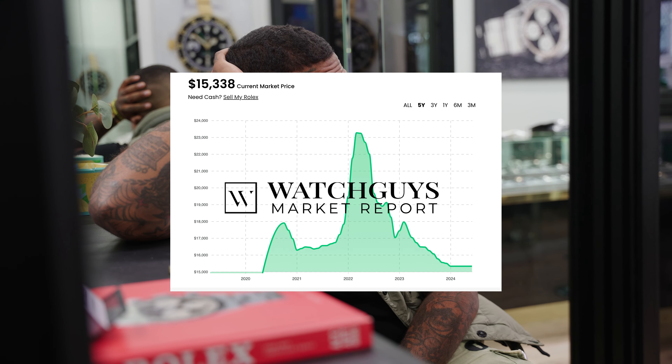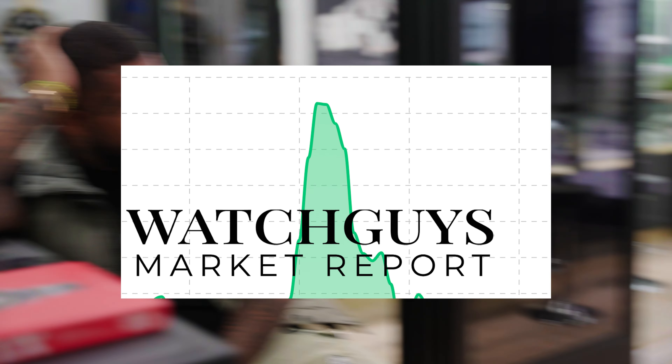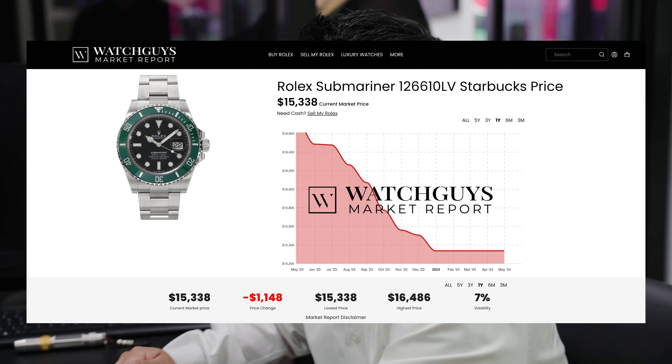I actually made money — my first watch was a Submariner. I got it for $4,200 back around 2014. Everyone that comes in here these days always thinks about that. We used to be able to buy these for four grand — it's crazy.